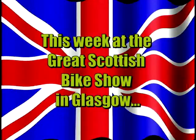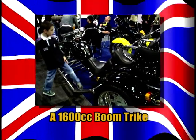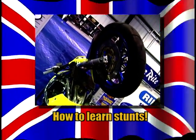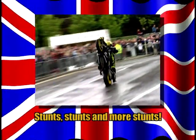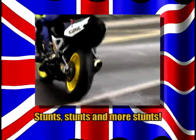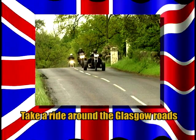This week from the Great Scottish Bike Show in Glasgow, I get shown around a 1600cc Boom Trike. To find out where to learn how to do stunts, we have a chat with the stunt riders, and we take you for a ride on the best roads in Glasgow.